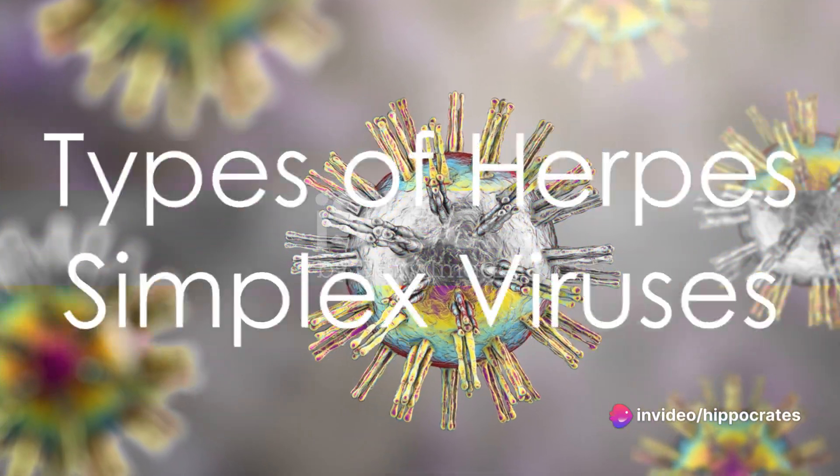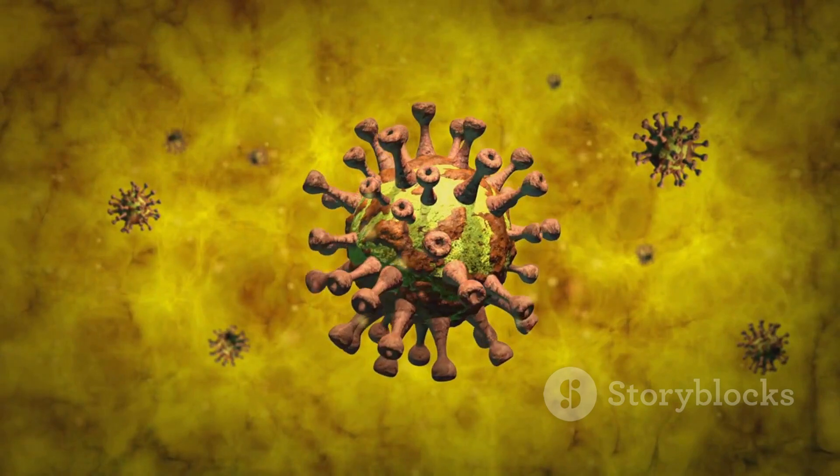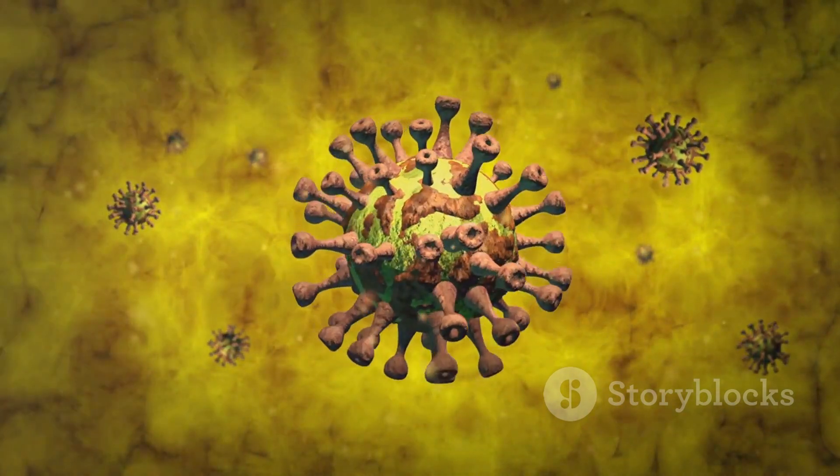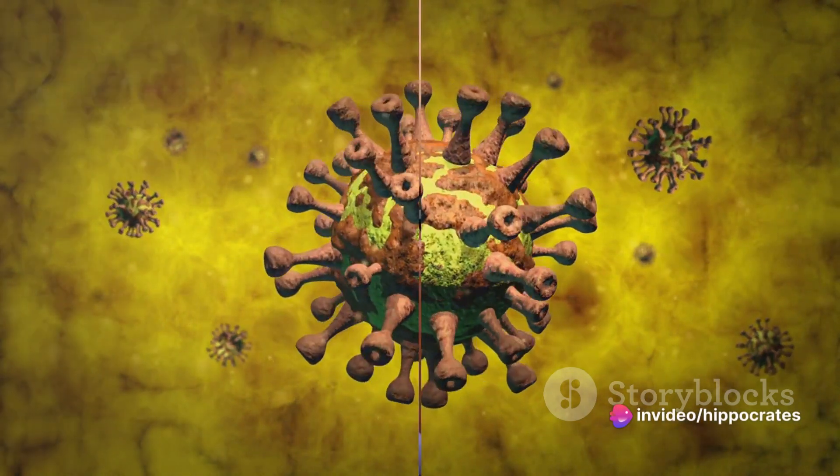Herpes doesn't come in a one-size-fits-all package. There are two main types of herpes simplex viruses: herpes simplex virus type 1 (HSV-1) and herpes simplex virus type 2 (HSV-2).